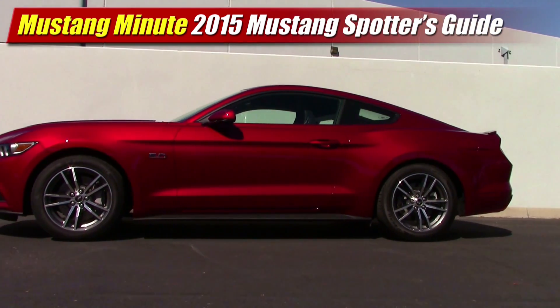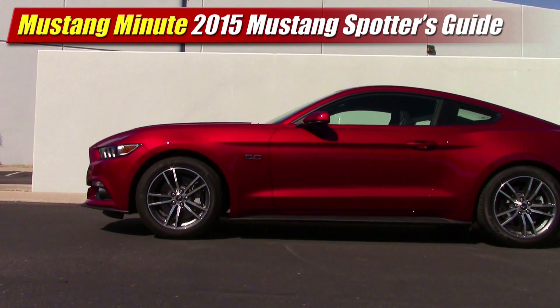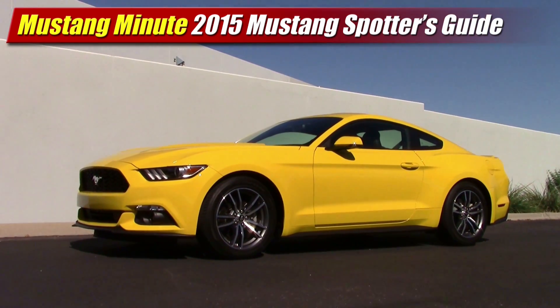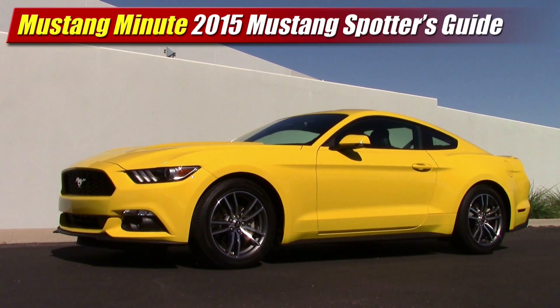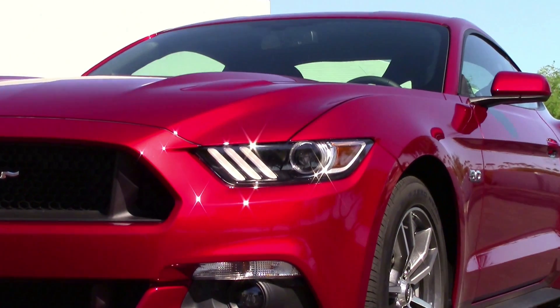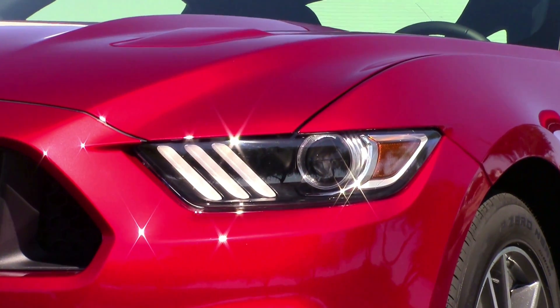For 2015, it's actually pretty easy to pick out which model you're looking at right away, as there are some telltale signs for each, including the Mustang EcoBoost, Mustang V6, and Mustang GT. To start with, both the Mustang EcoBoost and Mustang GT 5.0 come in either base or premium trims.